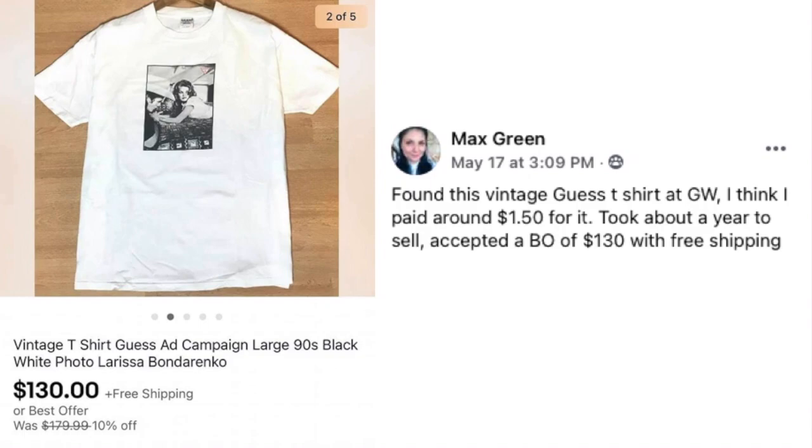Max Green found a vintage Guess t-shirt ad campaign black-and-white photo tee at Goodwill for around $1.50. It took about a year to sell, but he accepted a best offer of $130 with free shipping.